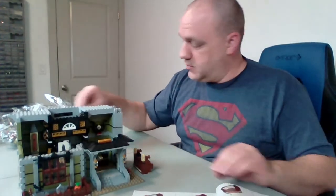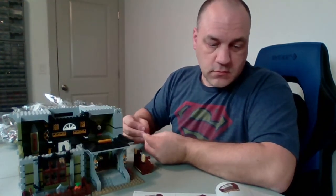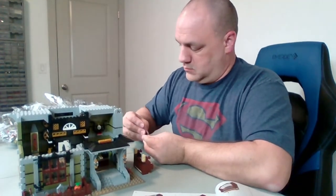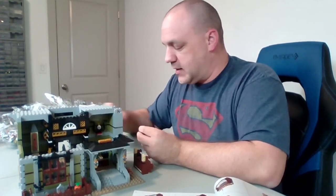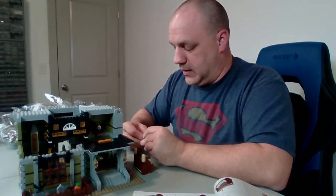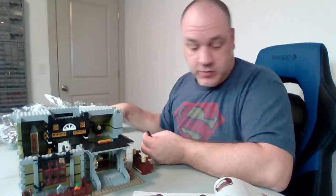That's pretty intricate — okay, let's start building that. I have to admit, Star Wars is my favorite Lego theme. Actually, I've got to back that up — it's a tie between Star Wars and City. I might say I like City a little bit more just because it's been around longer than Star Wars, but Star Wars is a really cool theme.